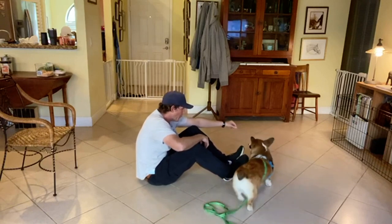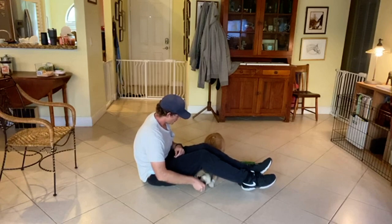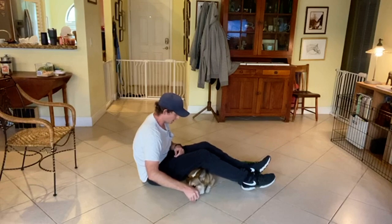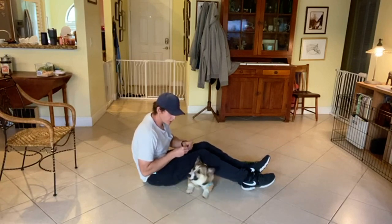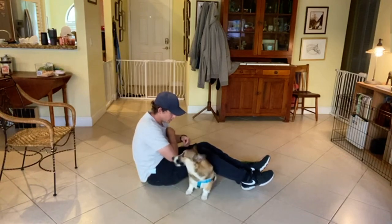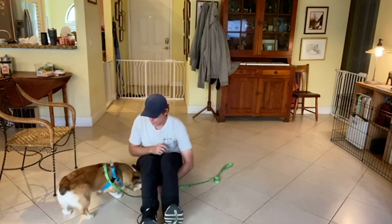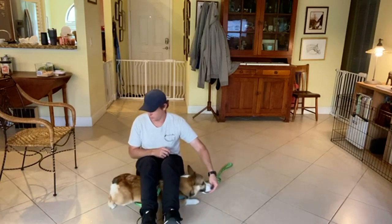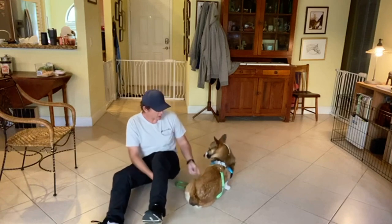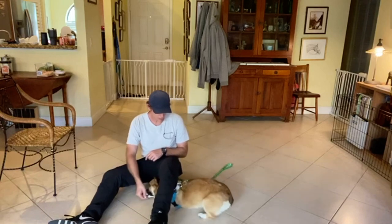Now bring him around this side. I'll bring him a little bit further down until that butt goes on — there it is. He gets the treat when he's laying down completely. Good boy, Cooper. Try it from a different angle so you can see. Yes, much faster. We keep doing this until Cooper becomes comfortable with just lying down like that.